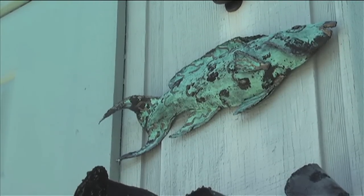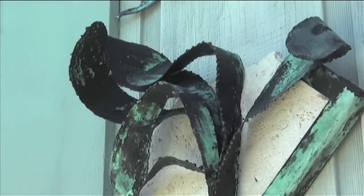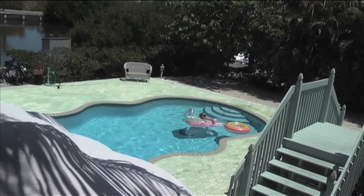For those of you who know Marathon, you know it to be a great place to vacation, along with many different restaurants to choose from. We have various bait and tackle stores and plenty of places for you to rent boats from.